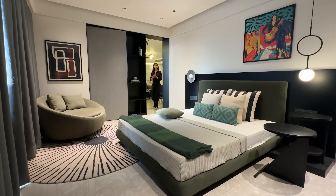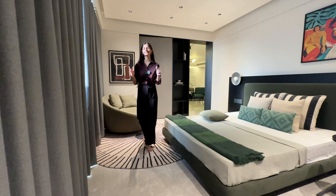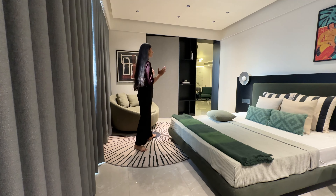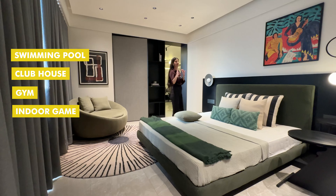Now moving towards the master bedroom of the apartment, which is 18 by 12 in size. When it comes to amenities, The Canvaal doesn't disappoint at all. They are offering 25 plus luxurious amenities including a swimming pool, clubhouse, gym, and indoor games — you name it and they have got it.